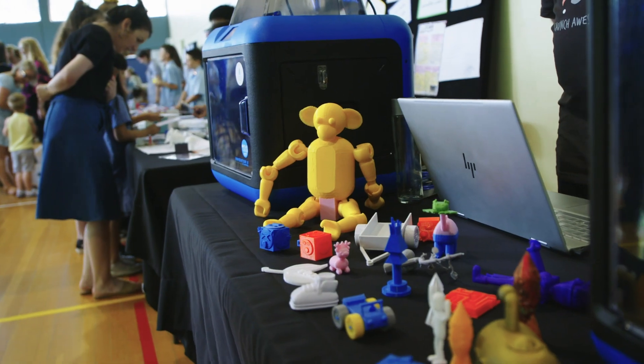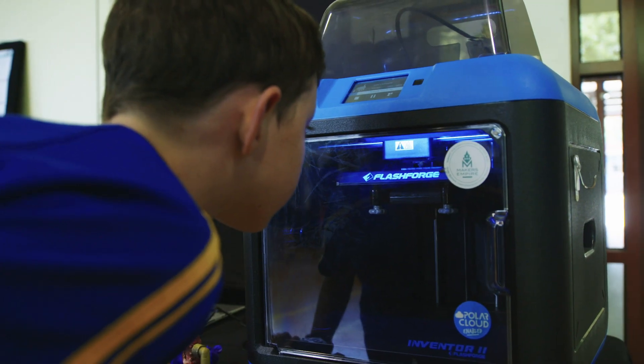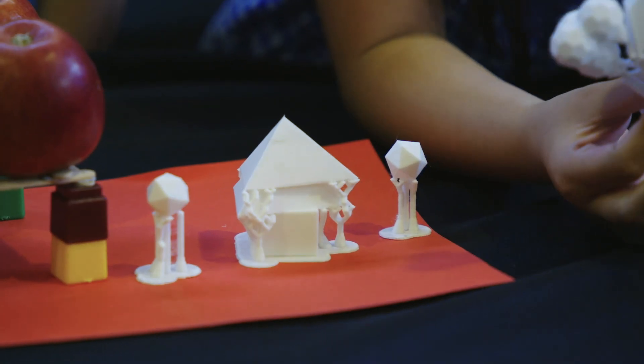Makers Empire is a 3D design technology company and we help teachers to develop their students' design thinking skills. We think that design thinking and 3D printing are really great tools to enable that.